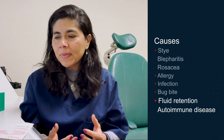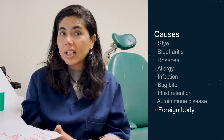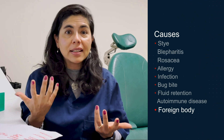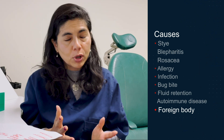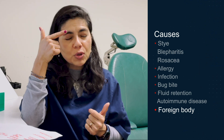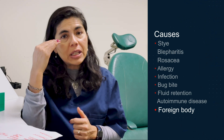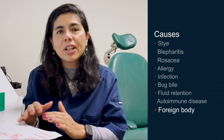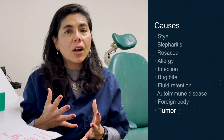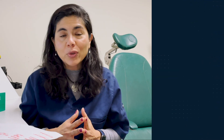Whenever we see that fluid retention pattern, we're thinking of autoimmune issues like lupus, Sjögren's syndrome, or anything that could increase inflammation from an immune component. The next category is a foreign body — either an eyelash stuck on the eyelid or, as I've had with one patient, a metal foreign body causing eyelid swelling for over a week. We'll sometimes flip the lid to check for foreign bodies deep in the fornix. The last cause is a tumor, which is very rare, but we're always thinking about what else could be a risk to the patient's sight and life.